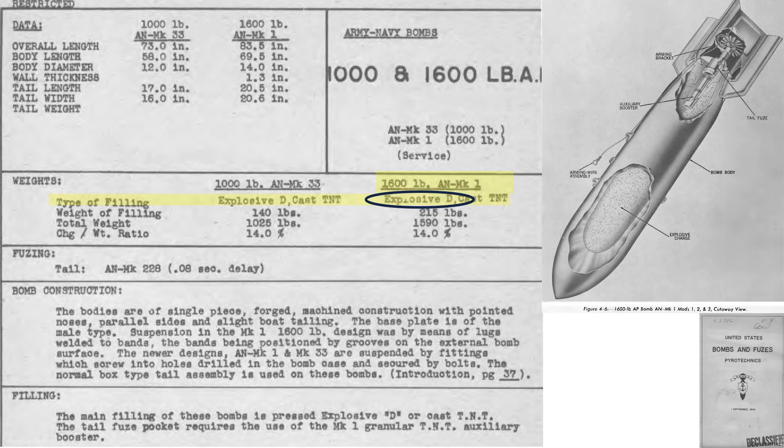This explosive fill was selected over TNT due to its insensitivity to the bomb's strike shock expected. The bomb has a pointed nose for armor penetration, and it's fitted with a Mark 228 0.08-second time-delayed tail fuse. The fuse will start the bomb's detonation train 0.08 seconds after contact with the battleship's upper deck, allowing penetration into the lower decks below the waterline at detonation.